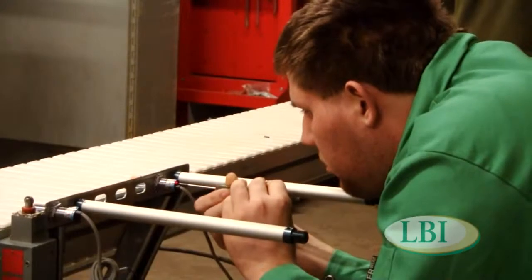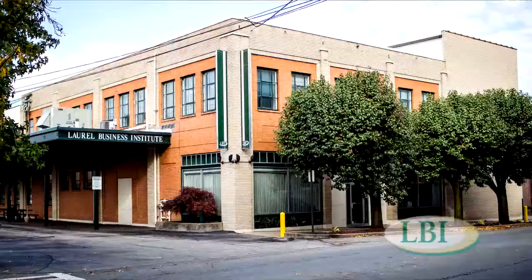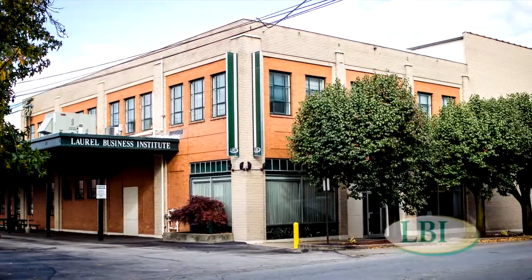I am Michael Schwanger and I'm in the industrial maintenance technician class. I heard of LBI from my friends who are currently attending. I chose LBI because of the reputation and the high job placement, and a couple of friends recommended it for me.